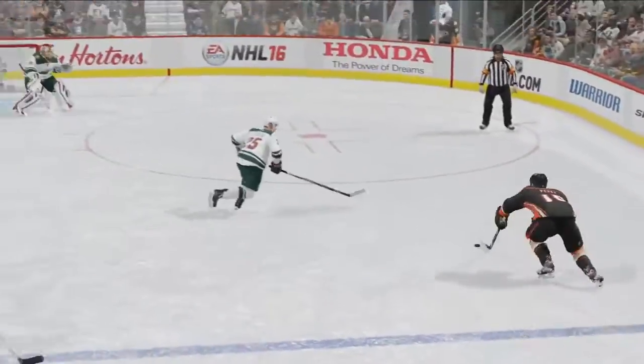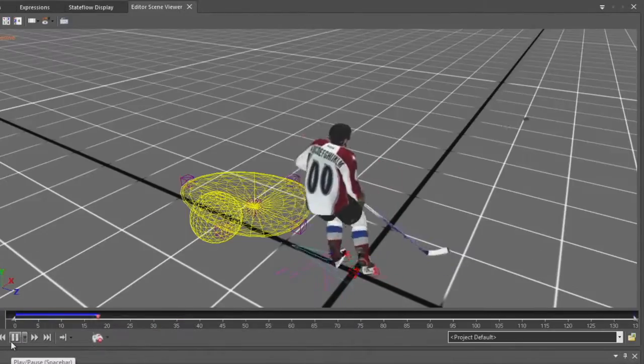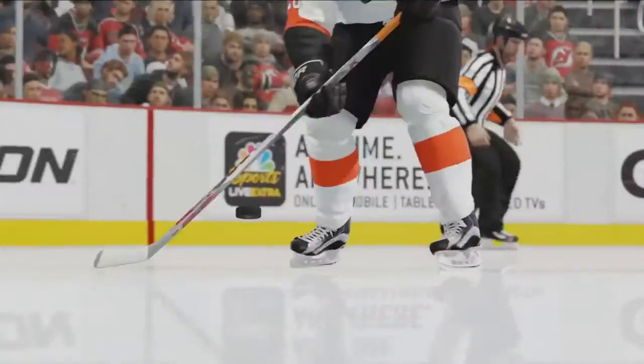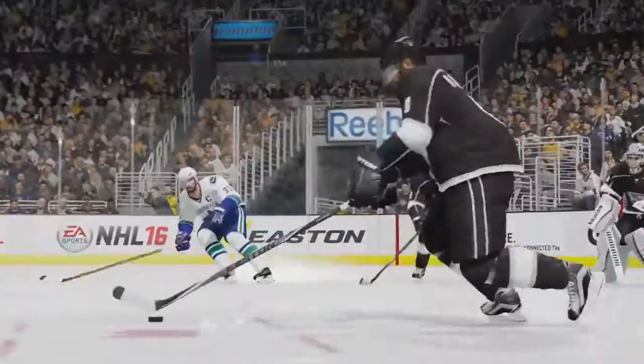With more control over your skaters than ever before, it's important to keep the game flowing when moving the puck. Seamless Puck Pickups allow you to begin your next action more quickly and smoothly when picking up a loose puck or receiving a pass. This means you can keep your speed on the breakout, hold the puck in at the blue line, quickly get the puck out of danger, and much more.